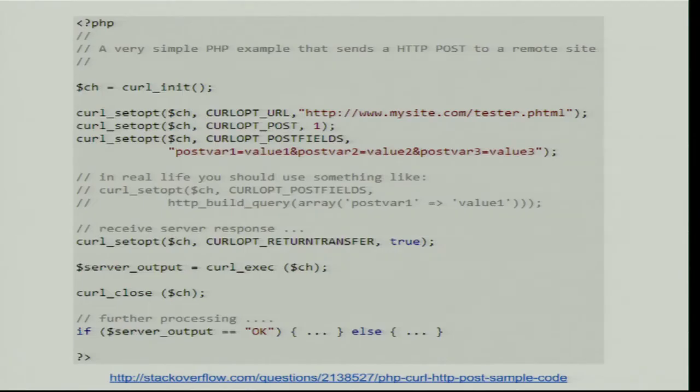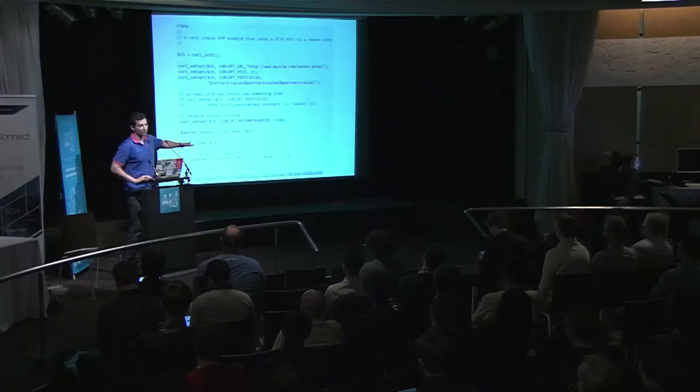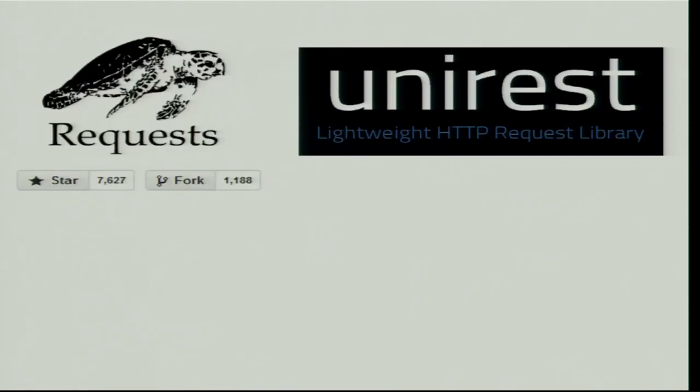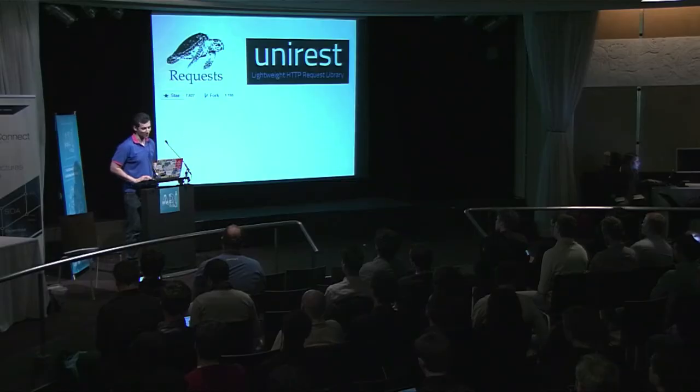My second point: HTTP calls are alien into the code. Some people won't like what I'm telling them. Here's how you make a POST request in PHP — it's really verbose. This is why frameworks like Requests for Python and UniRest, made by my team, exist. You know how many stars they have on GitHub? As many as Docker.